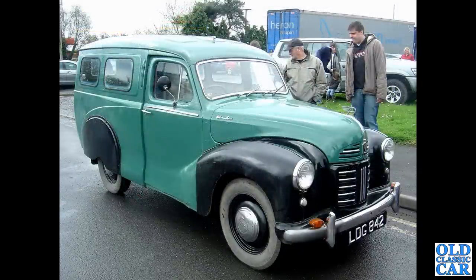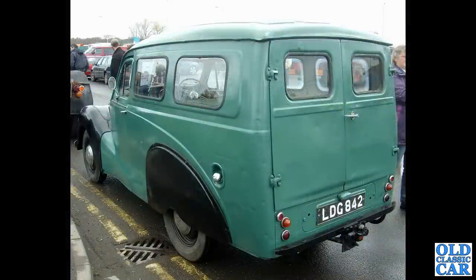On the Cheshire Run many years ago, we spotted this A40 van — LDG842 — a van with added windows cut into the rear sides. There's a rear view of the same van; you can see the removable rear wheel spats that were a feature of this era of van and pickup.